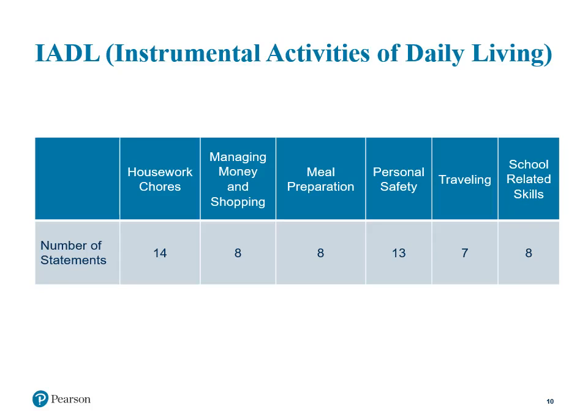Now let's review the IADL domain, referring to Instrumental Activities of Daily Living. There are 6 skill areas for IADLs: 14 statements for housework chores, 8 statements on managing money and shopping, 8 on meal preparation, 13 on personal safety, 7 on travel, and 8 statements for school-related skills.